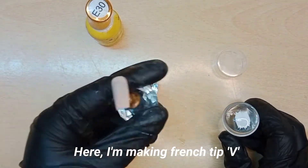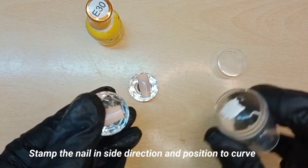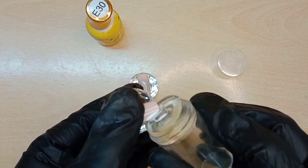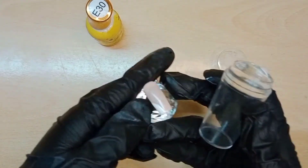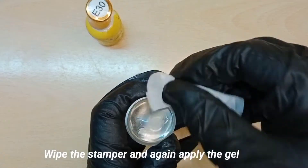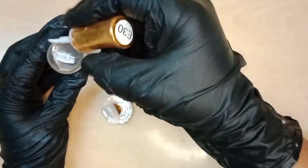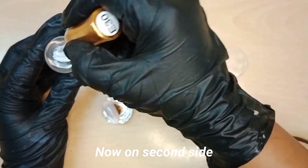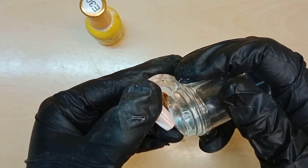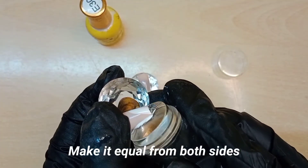I'm making a French tip V shape. Hold the nail by thumb on top, stamp the nail in a side direction, and position to curve. Wipe the stamper and again apply the gel. Now on the second side — make it equal from both sides.